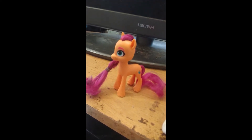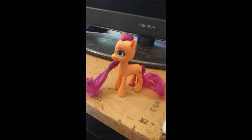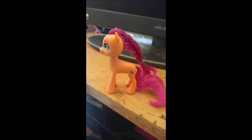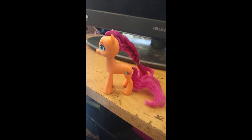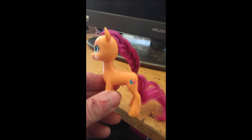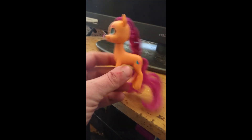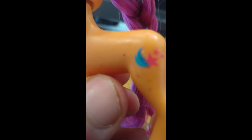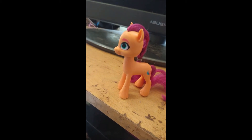First of all we have the 3 inch brushable Sunny Star Scout. She is the first of the Generation 5 My Little Pony that I got and she is an orange Earth Pony with a brushable dark pinkish purple mane and tail, and her cutie mark is a moon and a star. And there we have Sunny Star Scout.